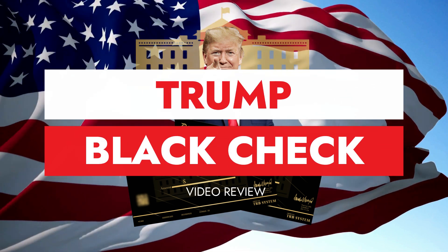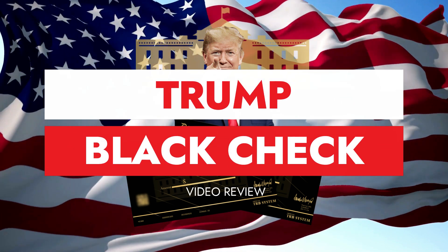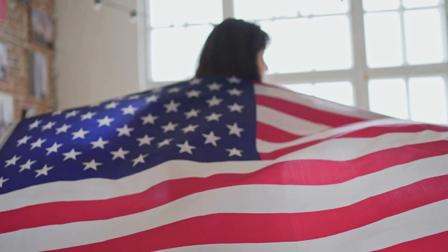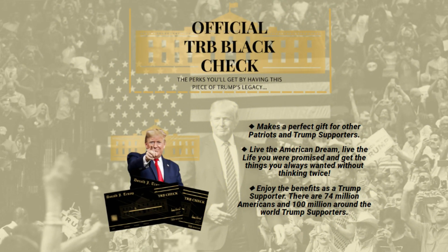Trump Black Check — a unique, limited-time collector's item expressing our confidence in President Trump. My name is Sarah. I am a proud patriot, just like you, and today I am going to tell you everything you need to know about the TRB Black Check. I also have a surprise for the true patriot, so stay with me until the end of this short video.